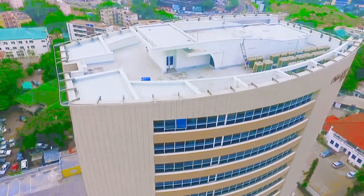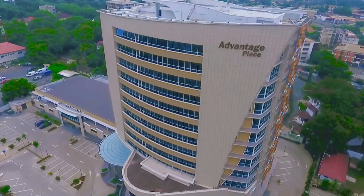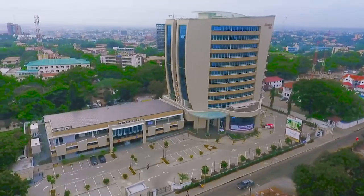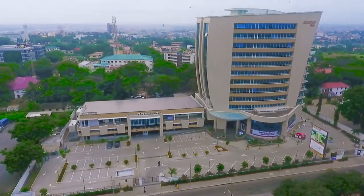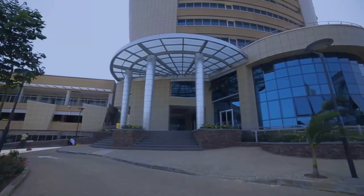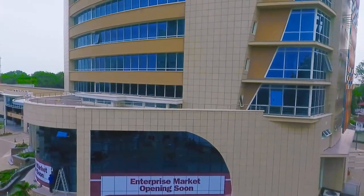Our idea was to add value to the brand of the client in their objective of developing a property that points to them as being the leader in the industry. The thoroughbred horse — the emblem of the client, noted for its power, its agility and its spirit — inspired our approach. Our idea was to get a tower that evokes that sense within anybody who looks at the building.